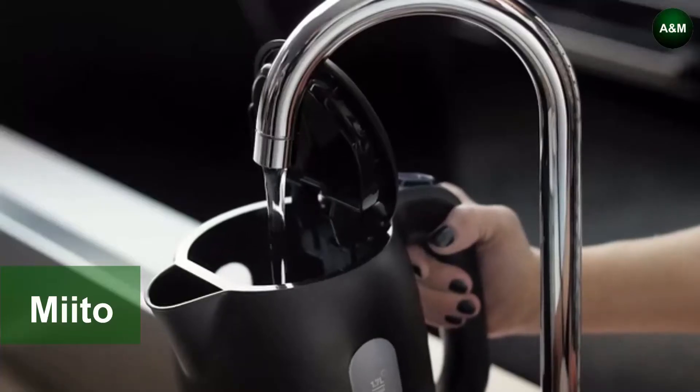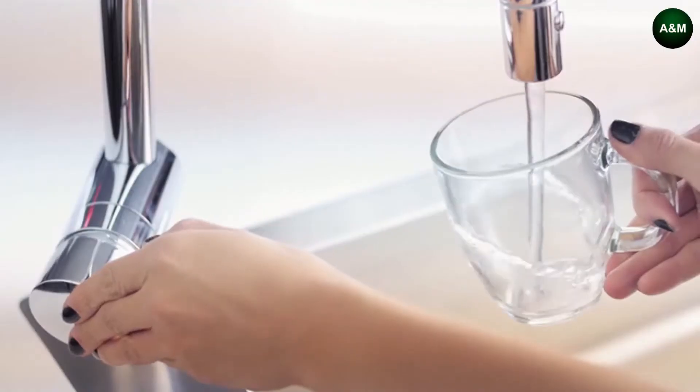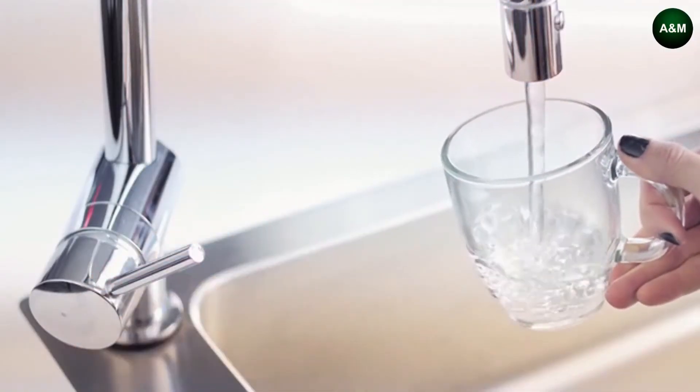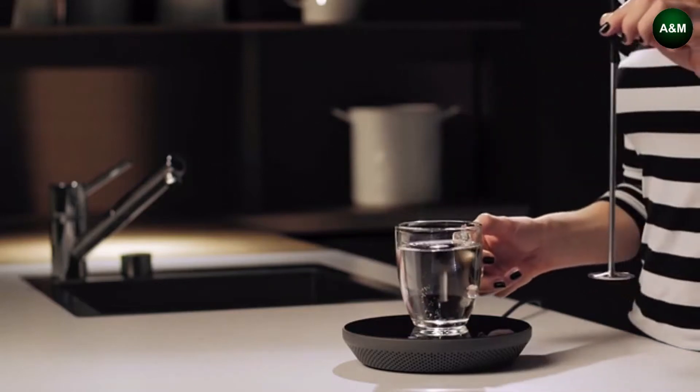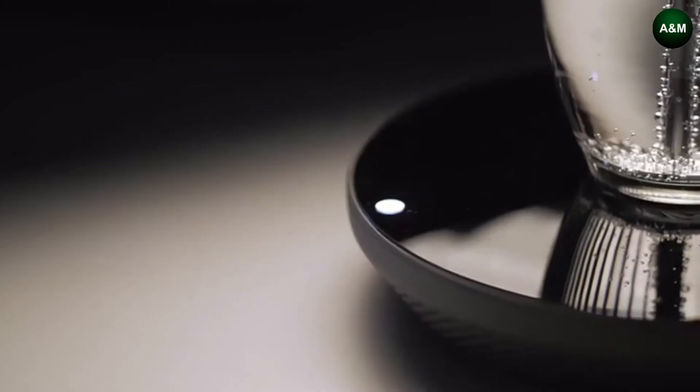In order to make a simple cup of tea, you end up overfilling the kettle. This wastes energy and water and also means you have to wait longer for it to heat up. Mito is the game-changer that goes beyond your normal kettle needs.